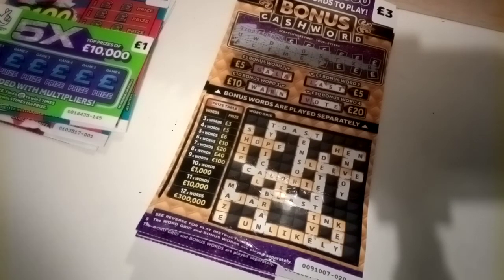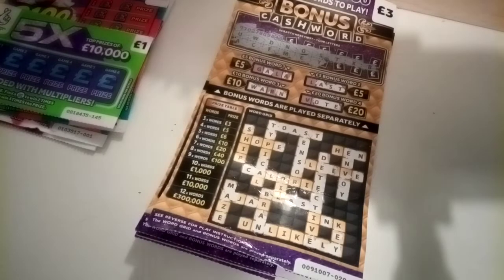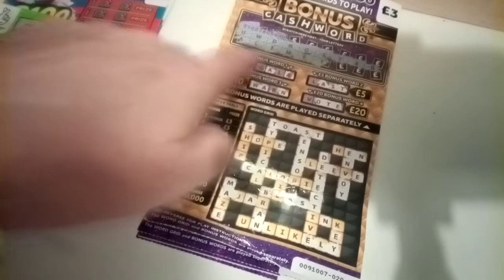Hi guys, it's Vicki here from Glasgow Scratches Better. Sorry I'm a wee bit late, I had things to do today and places to go. Tonight I'm going to be doing four of these bonus cashwords.